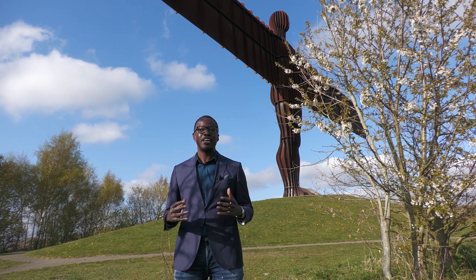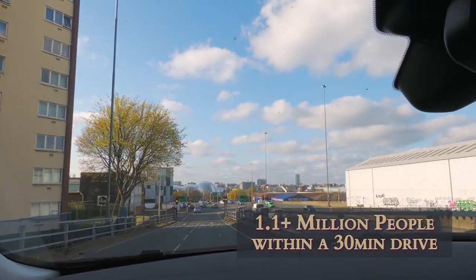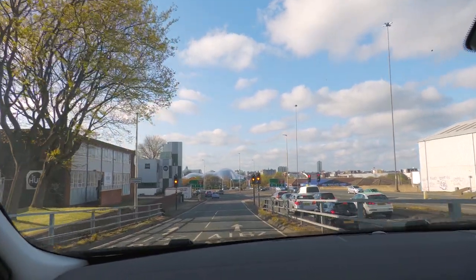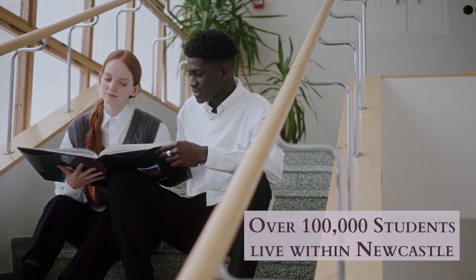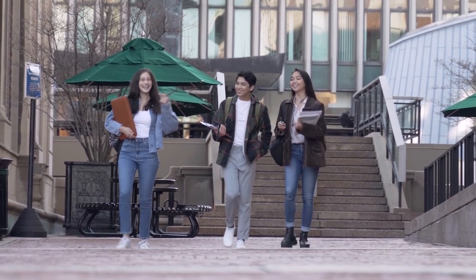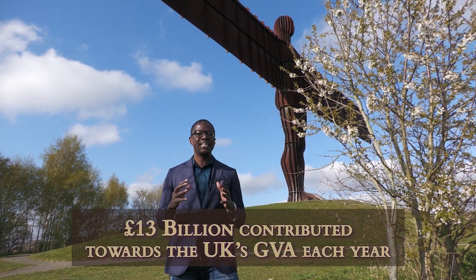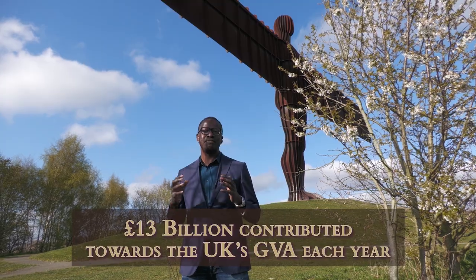In addition to that, you'll have over 1.1 million people who live within 30 minutes of the city itself. You also have over 100,000 students who live within Newcastle and the surrounding areas, and £13 billion which has contributed to the UK GVA.